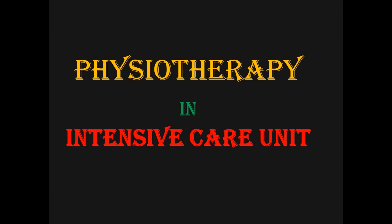Hello friends, my name is Dr. Tarpansha and today I am going to give you an idea about the role of physiotherapy in the intensive care unit.